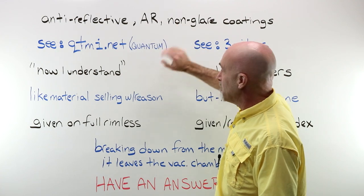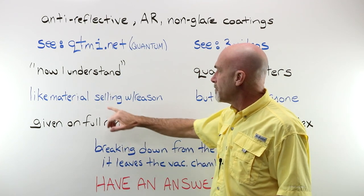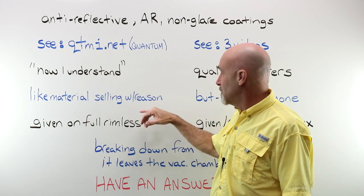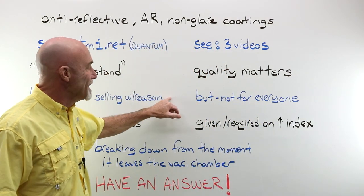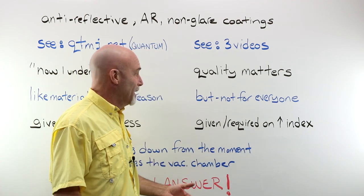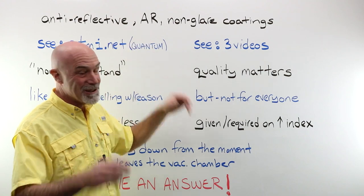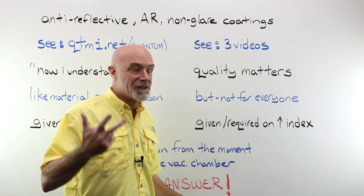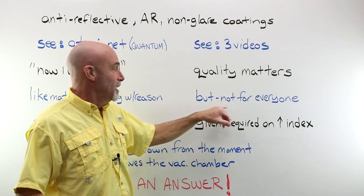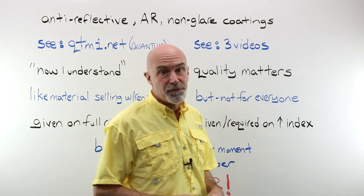Because they are complex, they do cost a little bit. Like lens material, you are selling something with a reason — you can justify why you're selling and recommending it. With that said, AR is not for everyone. Maybe progressives aren't the answer to everything — well, AR is not the answer to everything either. Construction workers, farmers, sandblasters, people that work with certain chemicals — talk with your customer. Listen if they've had a lot of bad experiences in the past. AR is wonderful, but it's not for everyone.